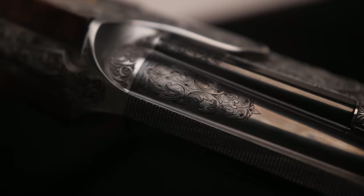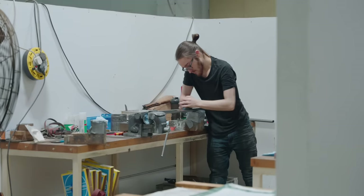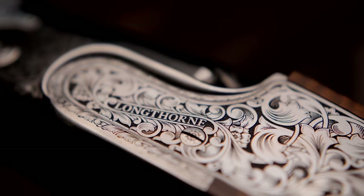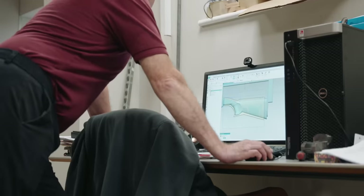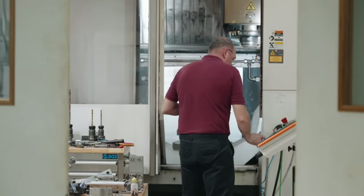Longthorn Gunmakers, famous for their single-pieced barrels, have long been a dream of mine. The trigger plate, recently released by Longthorn, represents the most affordable English gun on the market. They are based in Northampton, England, and are the brainchild of Mr. James Stewart.